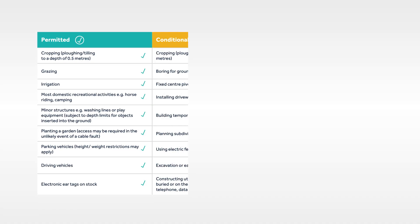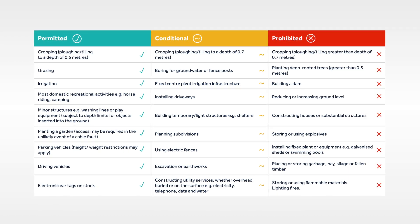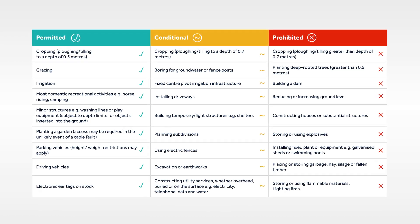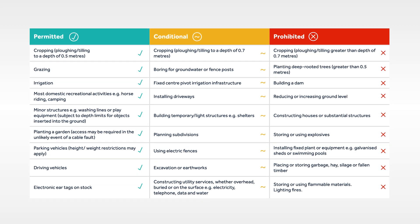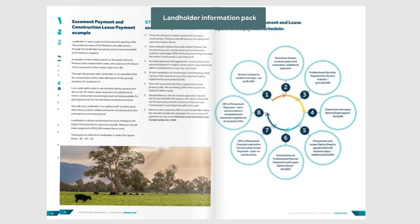Most farming practices can continue following the completion of construction. However, some activities may be restricted or prohibited within the easement due to safety reasons and the cables' technical requirements. Details around living with an easement on your property are included in Marinus Link's Landholder Information Pack.